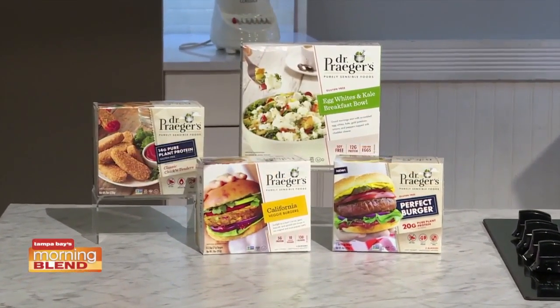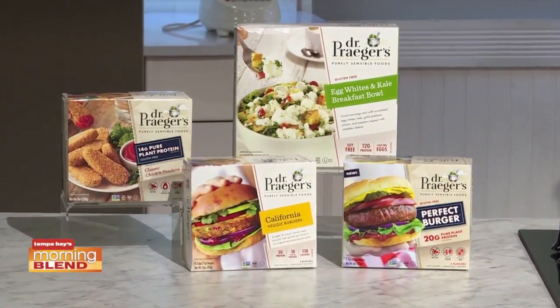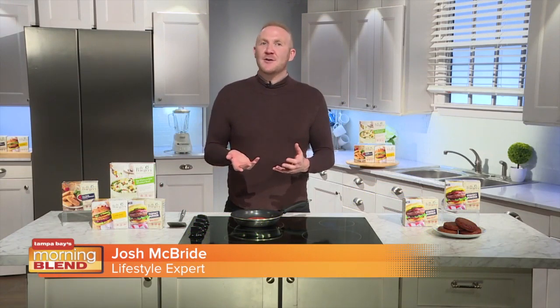Dr. Prager's is a family owned natural food company with a new plant based burger now available at Publix. Now you may already know Dr. Prager's — the brand has been at Publix forever. You don't dabble in the better-for-you, clean label frozen food space without offering quality options for more than 25 years.